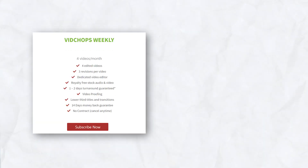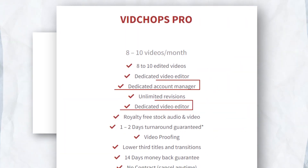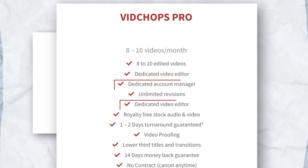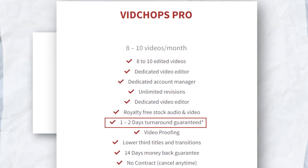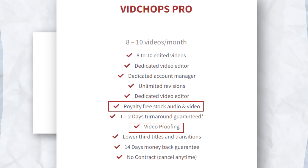If four videos is not enough for you, then you'll be happy to know that they have the VidChops Pro plan. It covers eight to ten videos per month with unlimited revisions and the support of both a dedicated video editor and an account manager. The same one to two day turnaround applies.